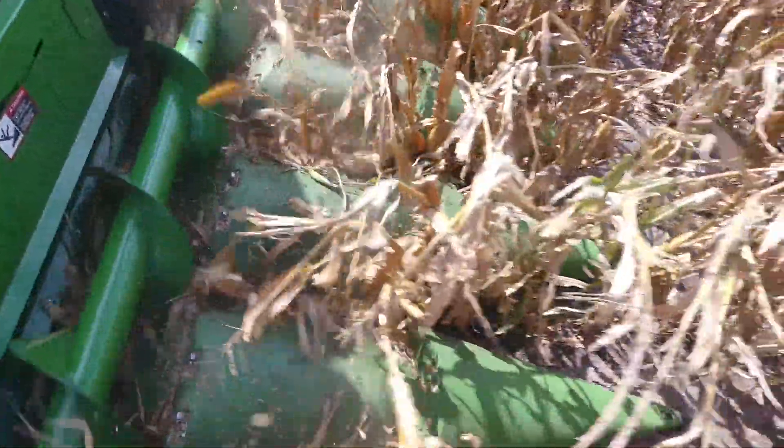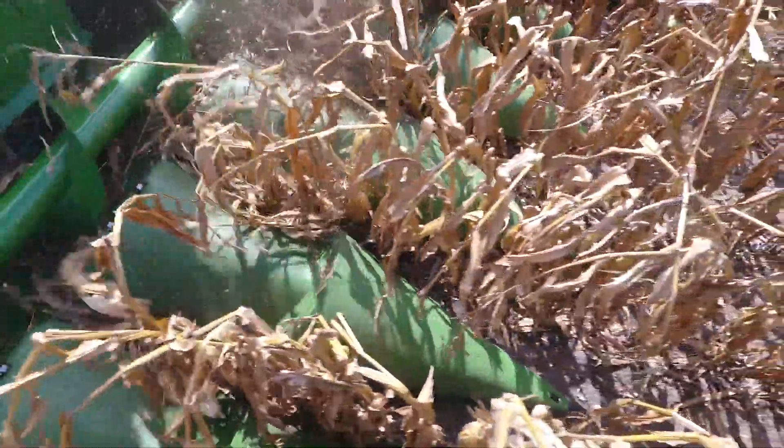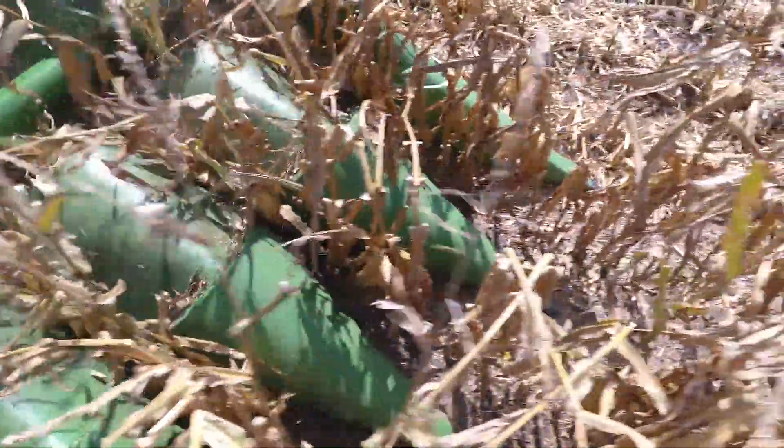We cut a lot of corn from 18 percent down to 13 percent by the time we get done, and we've always had a lot of shatter loss at the header. Since we've started running Yieldsavor for the past three years, we've absolutely eliminated it.